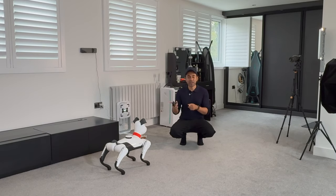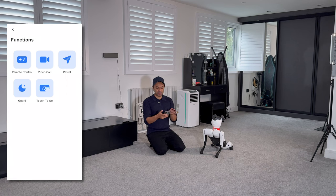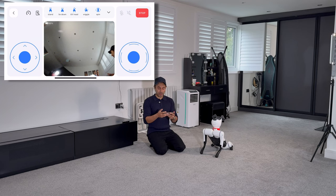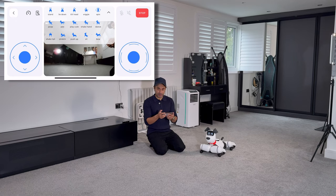Now let's use the app and see how powerful it can be with all the functionalities built into it. This is the Weiland app — once you've paired it, it joins the WiFi and you set the default password, which is very easy to set up. Under functions, these are all the different things you can do. If I go to remote control, this sets the camera view and shows all the different movements at the top. The Weiland app is super fun — you can control it and explore lots of cool features.